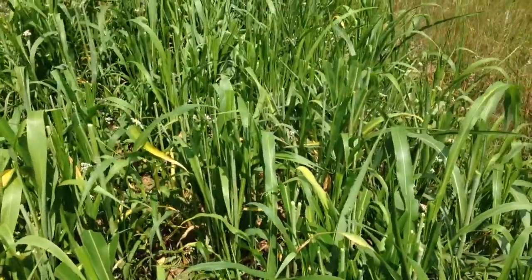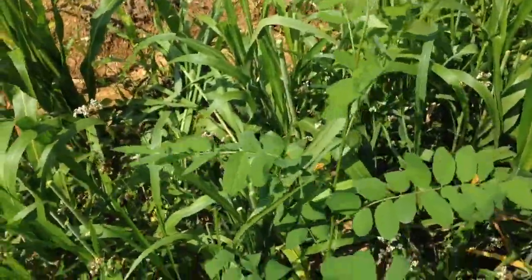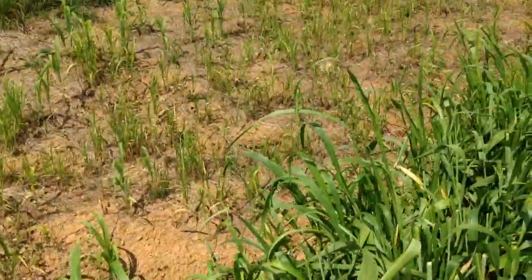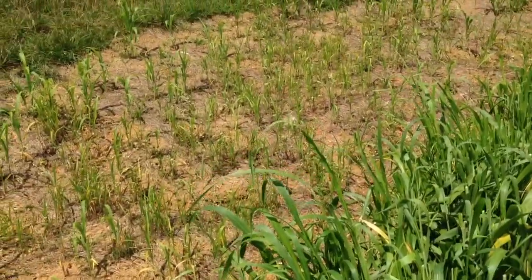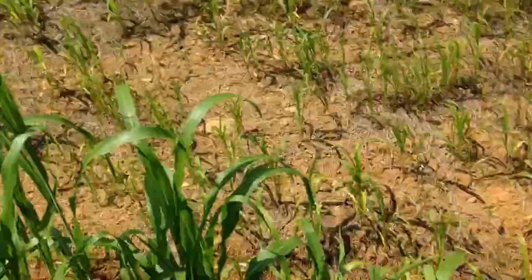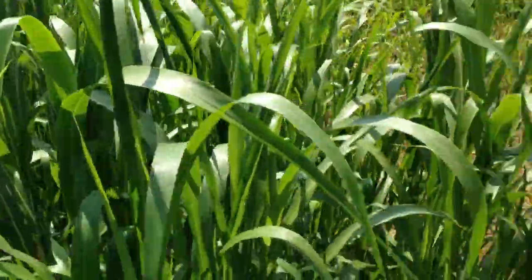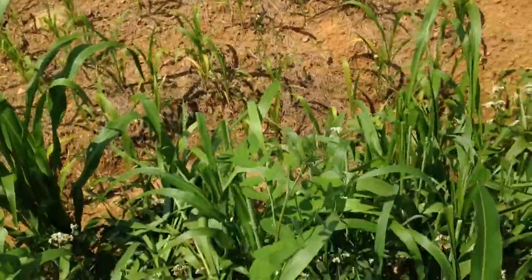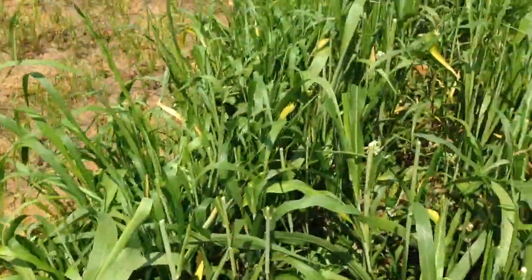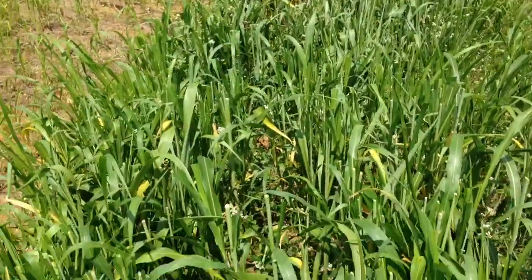This is going to do a few things. One, it's going to allow more light to get down to these trees. We've had a lot of hot weather lately with not a lot of rain, and this canopy of sorghum and buckwheat has been doing a really good job of protecting these trees.